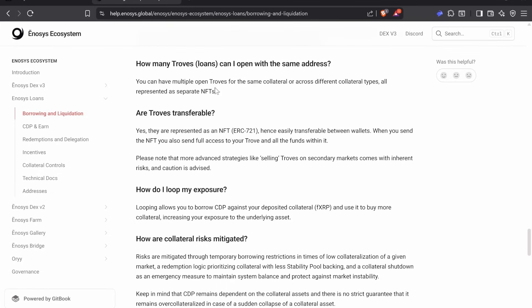Each one of your troves is represented as an NFT, which means you can move it easily. Right now on Kinetic, if I have a loan open and want to move it, I'd need to withdraw collateral, open a new position, borrow money, pay it back, withdraw more collateral — it's just a mess. With this system, you can just transfer the NFT and your CDP is in another wallet.